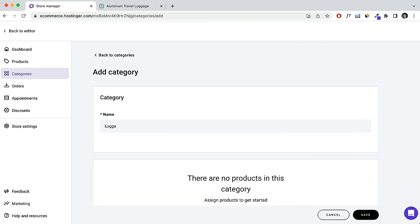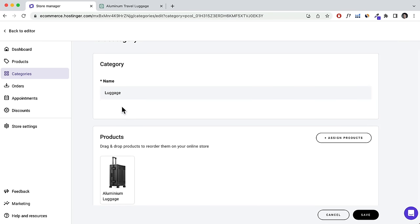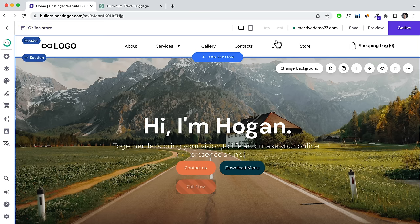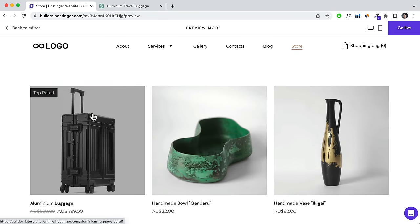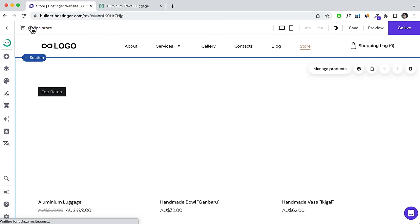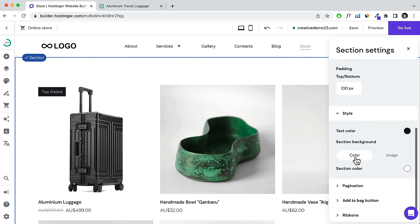Go back and view your site from the editor. By adding the store, a Store page has been added to your navigation menu. Here's your product with the Top Rated ribbon. Click Preview to navigate into the product — this is what the product page looks like. Back in the editor, click Edit Section to change the layout, style, text color, number of products displayed, and the Add to Cart button.